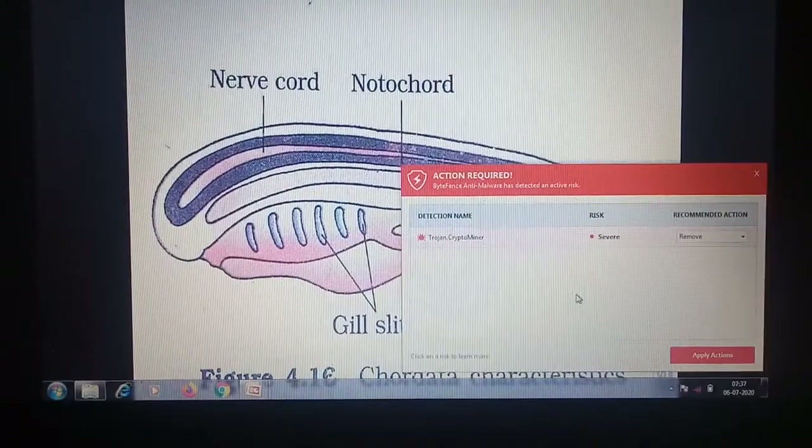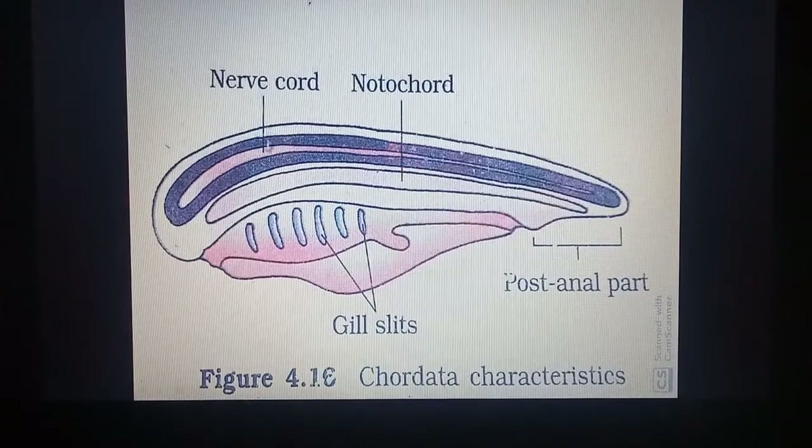Here we can see the chordate characters. The uppermost part is the nerve chord, then below it is the solid notochord, and then there are paired gill slits found in the pharynx — with the mouth first, then the pharynx, and gill slits found on the right side and behind as paired slits. The last feature is the post-anal tail.